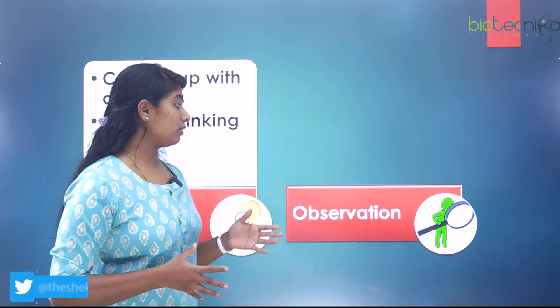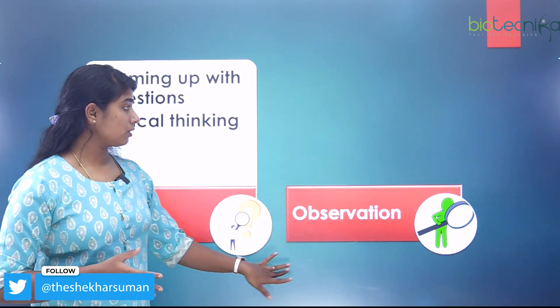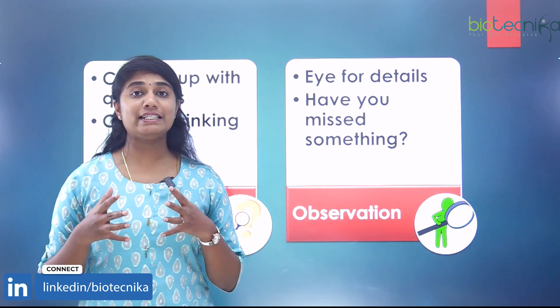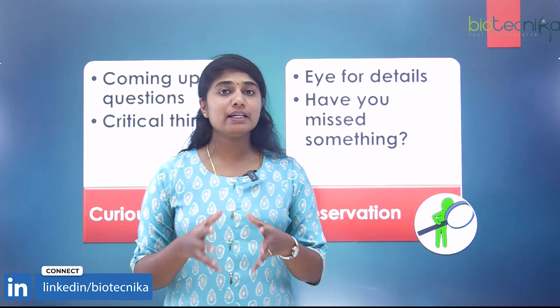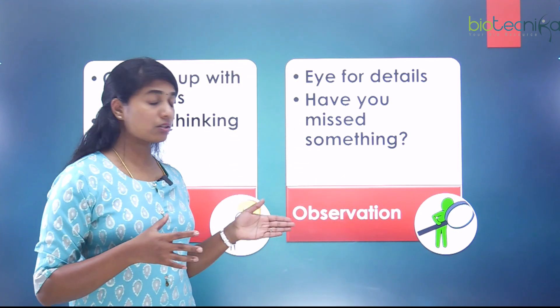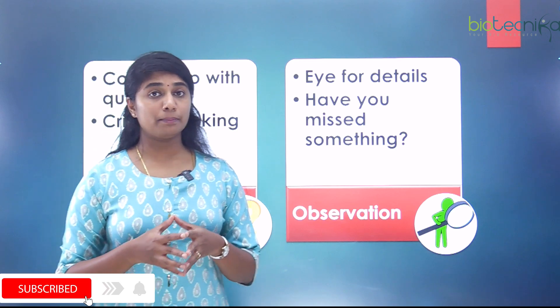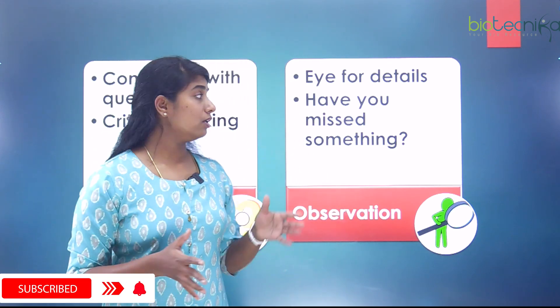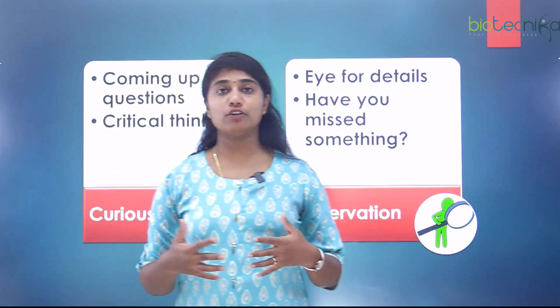The second skill is observation — having an eye for details. It's important to see what is significant in your data or environment and to make sure you are not missing out on something crucial. Being attentive and detail-oriented is a key trait for any researcher.